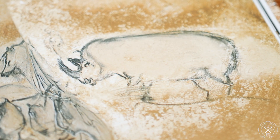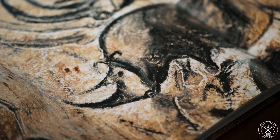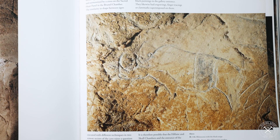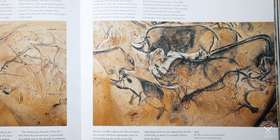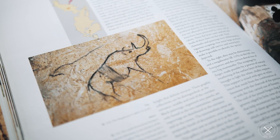People saw these animals and knew them so well that they depicted them flawlessly. It's fascinating to see that the bones we have today are all that we have left, but living people who existed just a few thousand years ago encountered these animals and depicted them on cave walls.